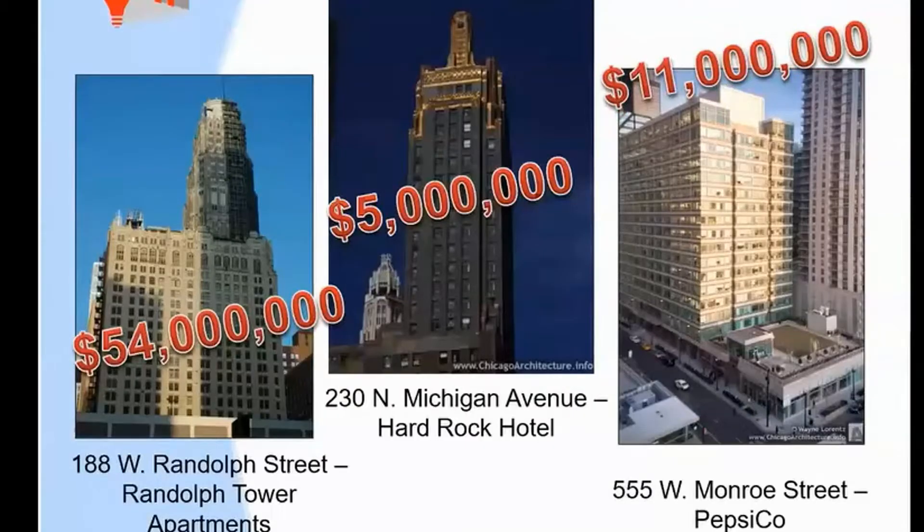This is just an example of what I meant by the TIFs in the West Loop area. PepsiCo's headquarters received $11 million. Conversion of an office tower into condos received $54 million. Conversion of an office tower into a hotel received $5 million.